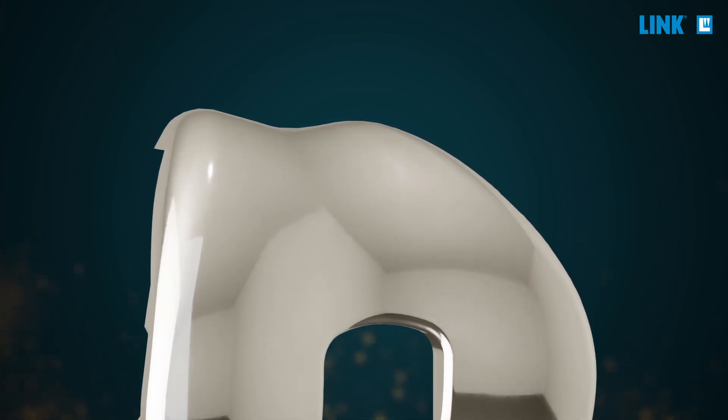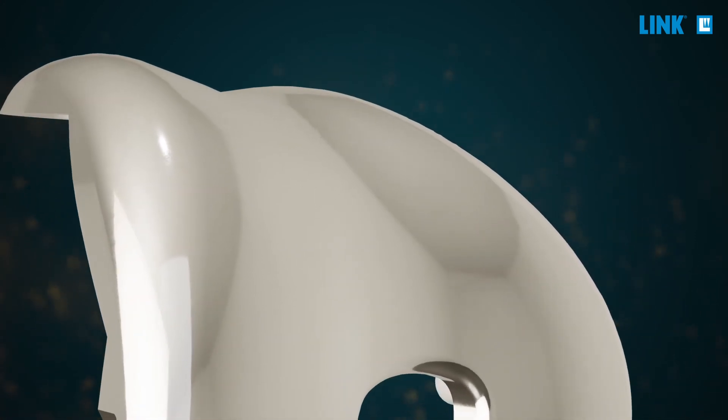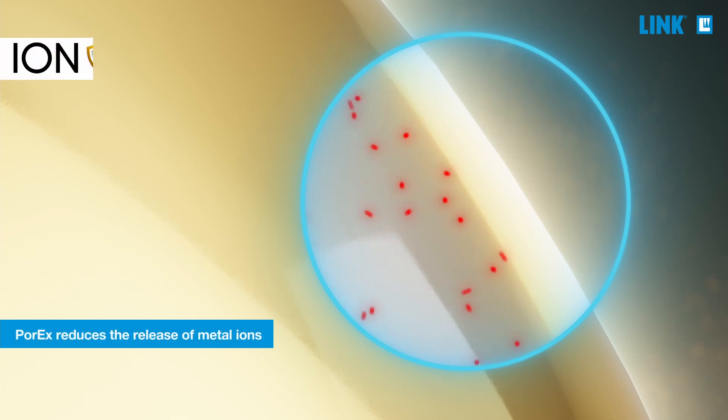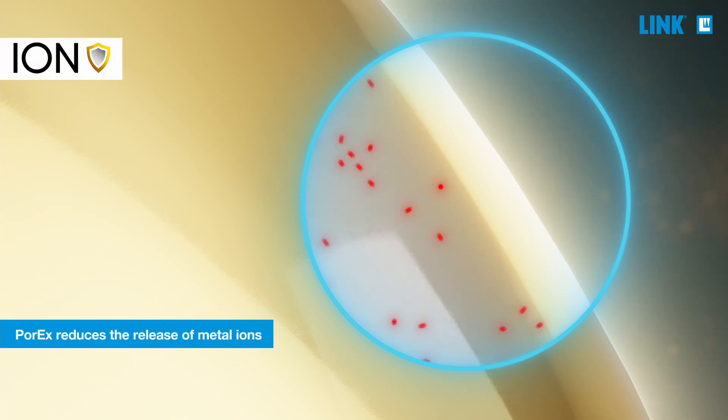Porex serves as an ion shield up to the limit of measurability. Even in premium implant metals such as cobalt chromium, metal ions pass the oxide surface into the implant environment. Porex serves as a barrier between the metal and the surrounding tissue, as measured in standardized tests.